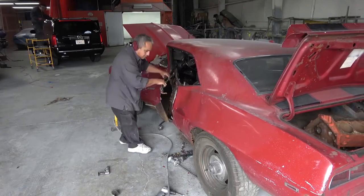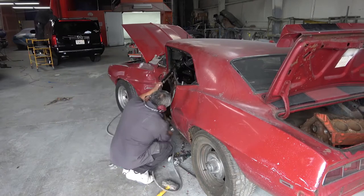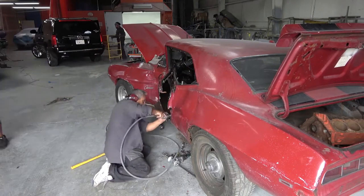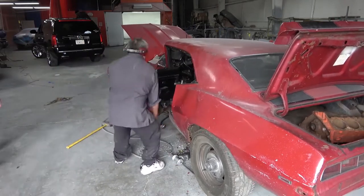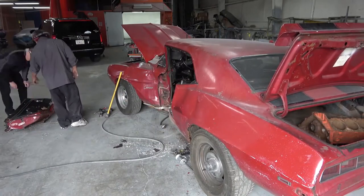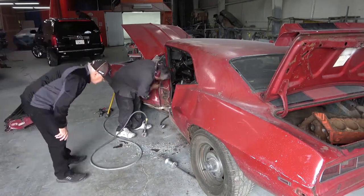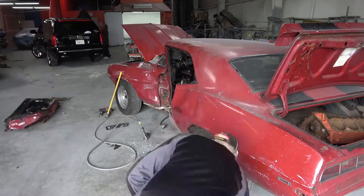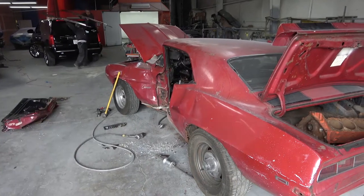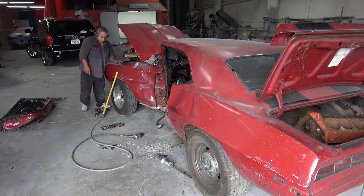We're going to be doing the initial disassembly so that we can get the car ready to put on the lift and remove the suspension, interior, and so on. The first thing we have to do is get all the damaged body panels off the car. We started with the door, which we literally had to cut off the car because the damage was so severe — it was smashed to the point where we couldn't unbolt it like you normally would.